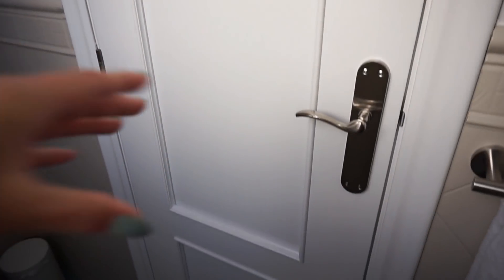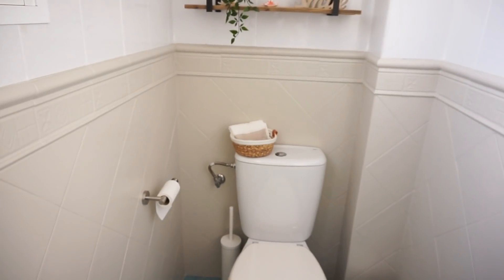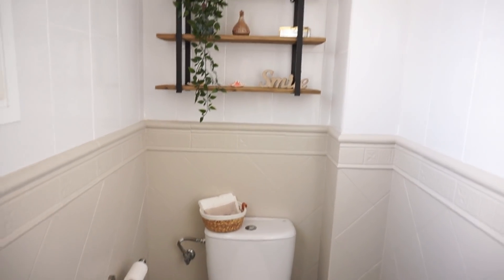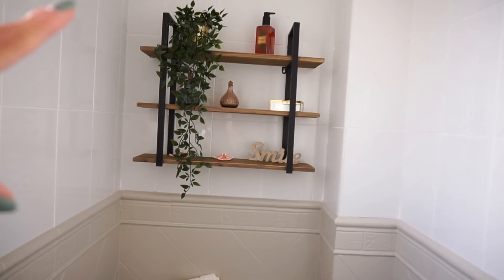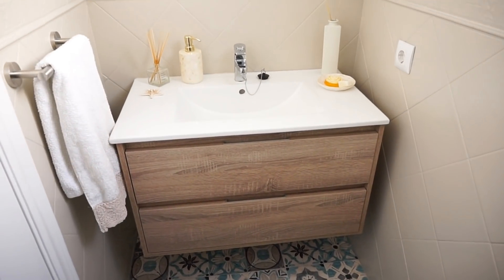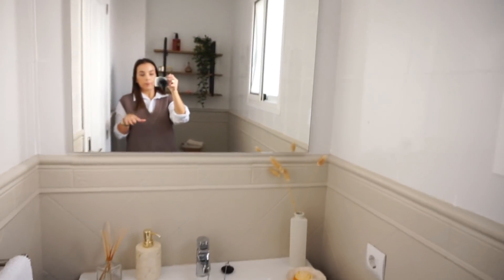We have also changed the doors and they look like completely different doors. Here, as you have seen in the video, I have painted it the color beige. And here I have decoration from Maison du Monde. I have also changed the cabinet by the sink, and with just two or three things the whole look can change.